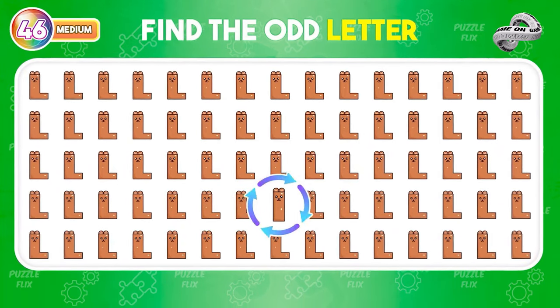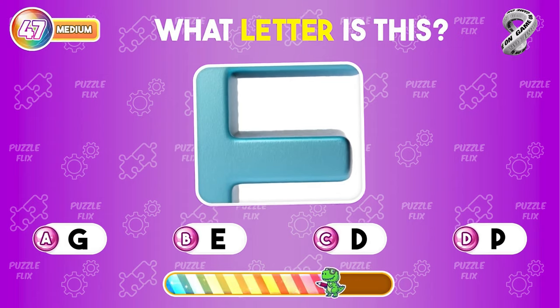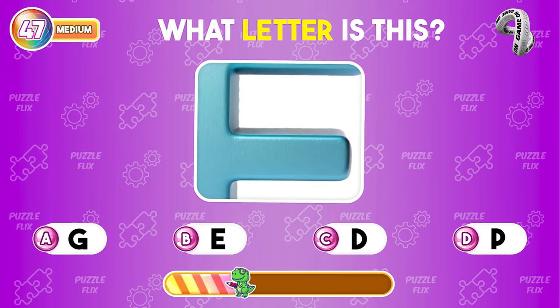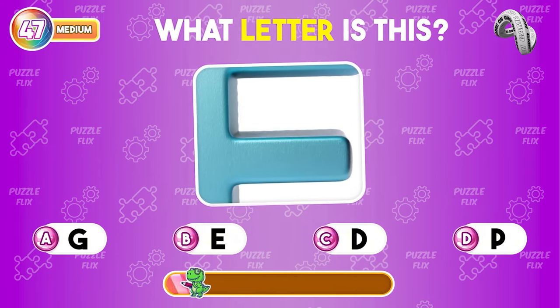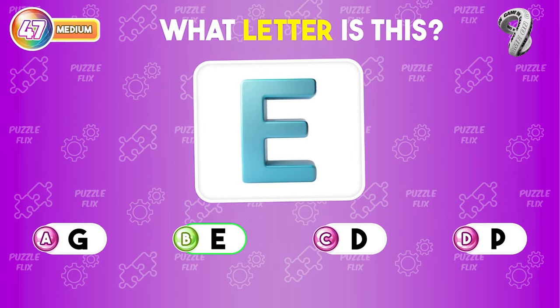It's different from the others. Which letter is this detailed? It's easy to see that this is the letter E.